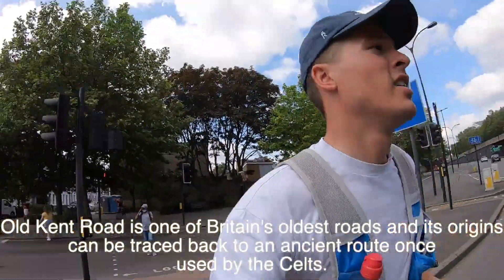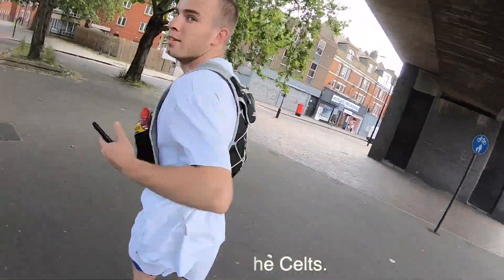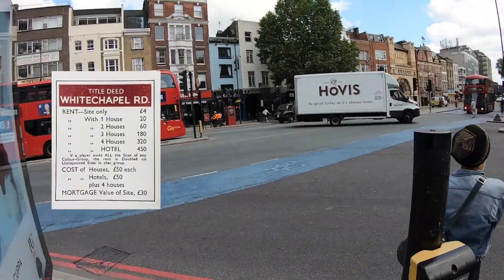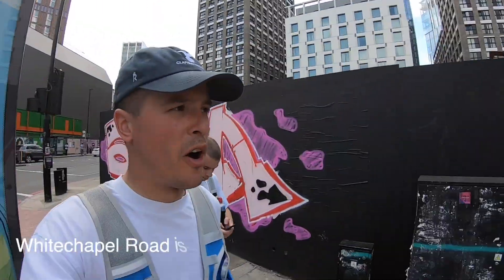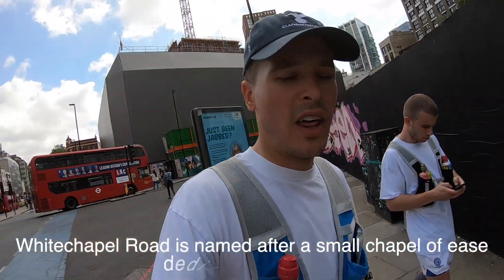The Monopoly run is going to each one of them. So this is Old Kent Road. Right, so this is Whitechapel Road here — not particularly inspiring stuff. We can't really find a road sign so we're just going to call it there.